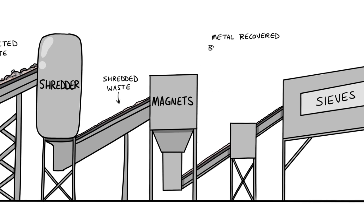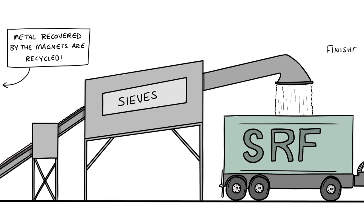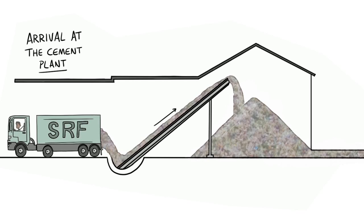We need small, dry particles to fuel the kilns, so the waste is shredded and sieved and magnets are used to remove any small metal pieces. We sample all the deliveries to make sure we're getting the right quality.